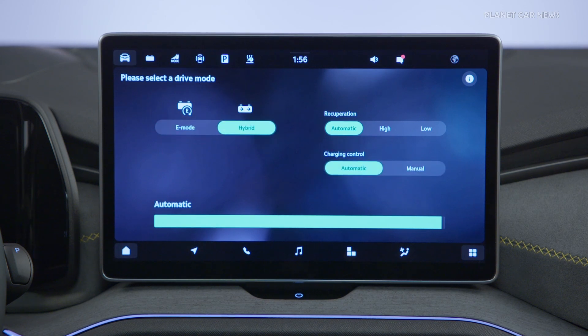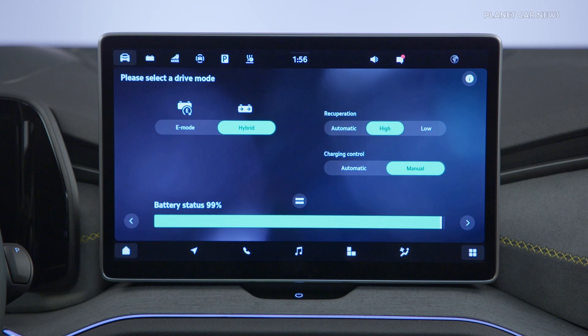The infotainment system includes numerous functions specific to the plug-in hybrid version to make searches for charging stations particularly easy, for example.